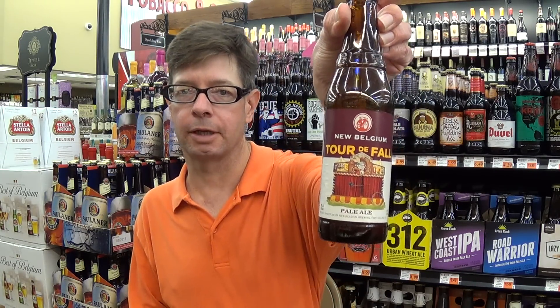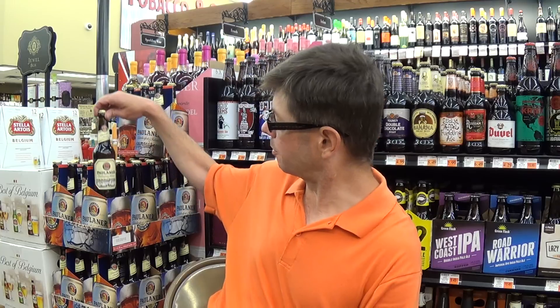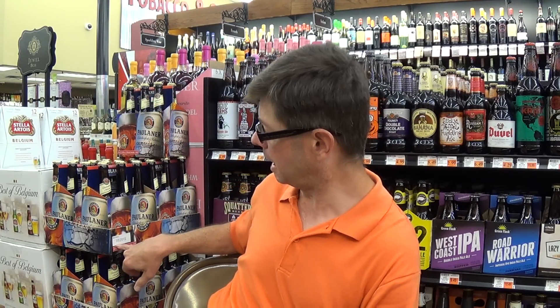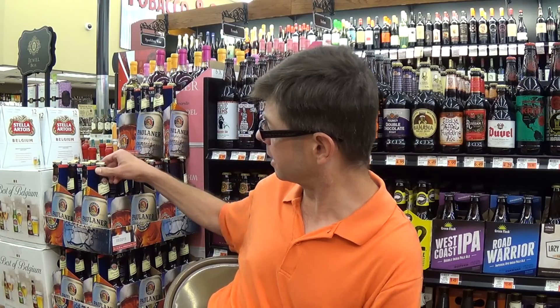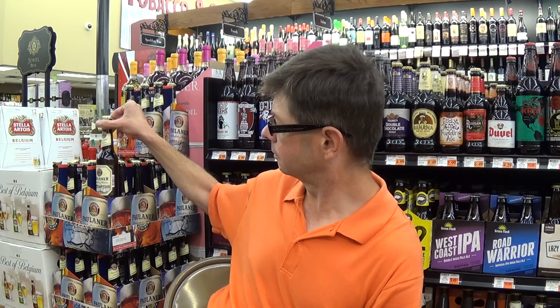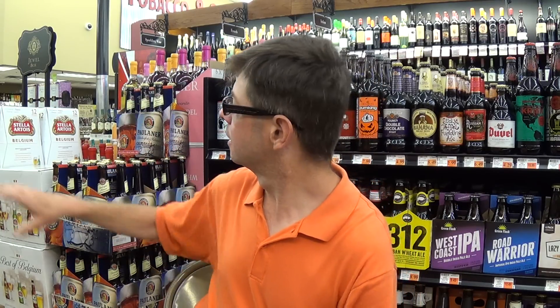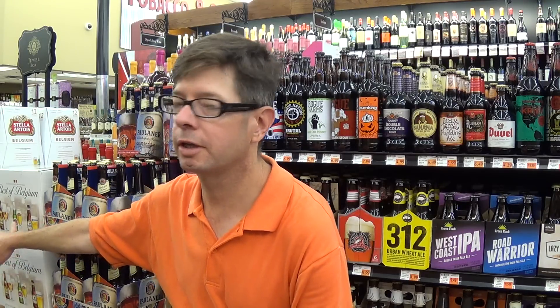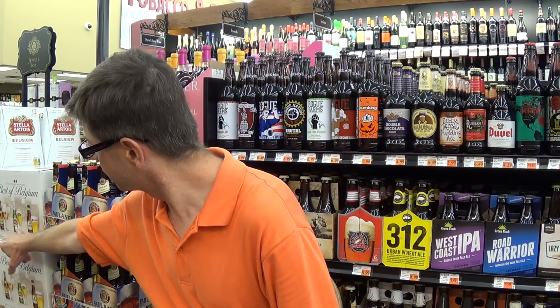I'm gonna end this review by saying, y'all come on down to Matherne's and check out their varied and growing beer selection. A lot of pride here — we got the best before date even on the case box, May 2015. And then we got beers — the best of Belgium according to InBev: Leffe Blonde, Stella Artois, and Bud Light. Y'all come on down to Louisiana!